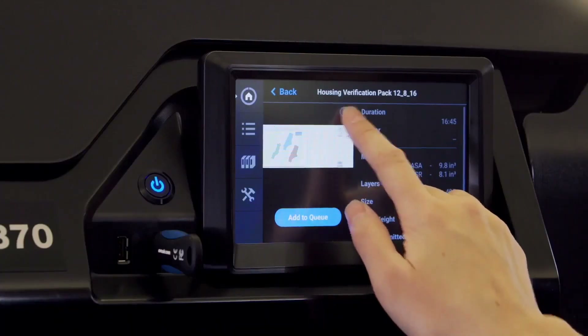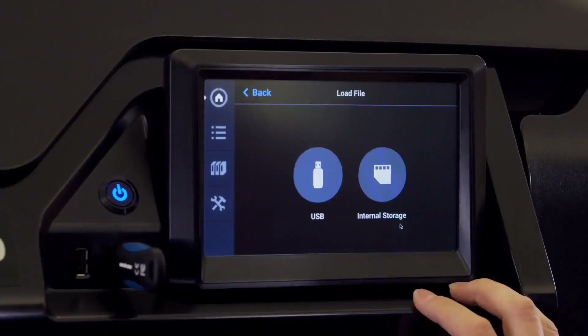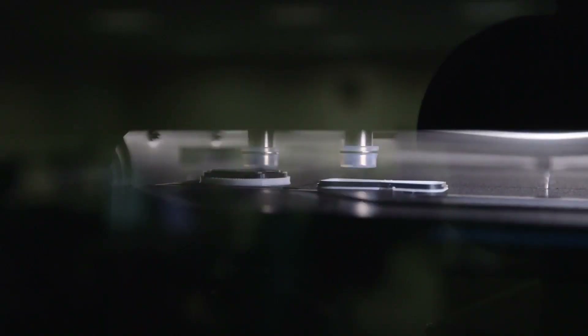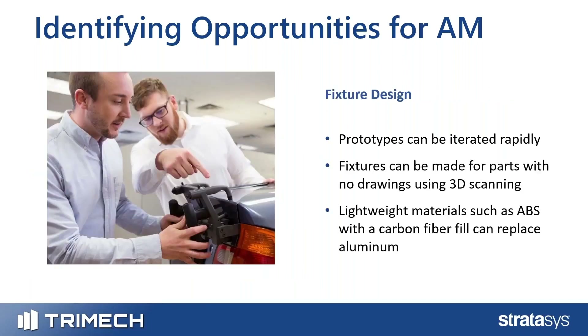If you have an electronics enclosure and a new component that needs to fit inside, and you're not totally sure if it's going to fit, this is a great opportunity to print a part and test that space claim — to determine if it's going to work before you order a large quantity of those parts.